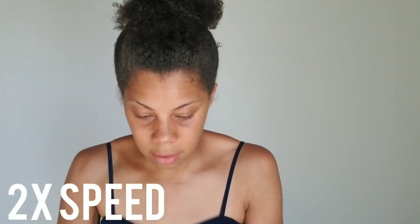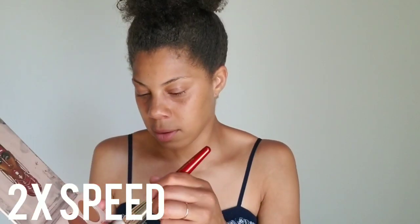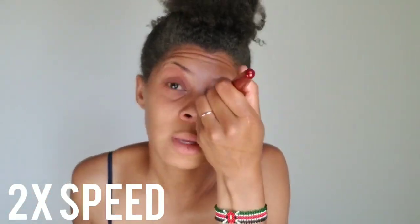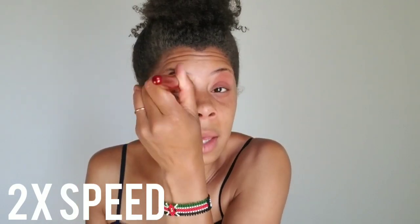I started off doing something that most people probably wouldn't recommend but it really works for me. I take my brush, go into Dara, and I put it on my eyes. I know other people don't do this but it really works for me and it kind of gives my eyes some life.